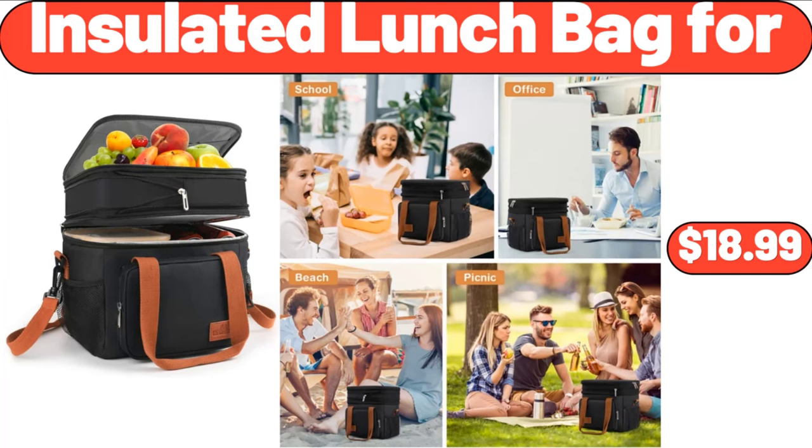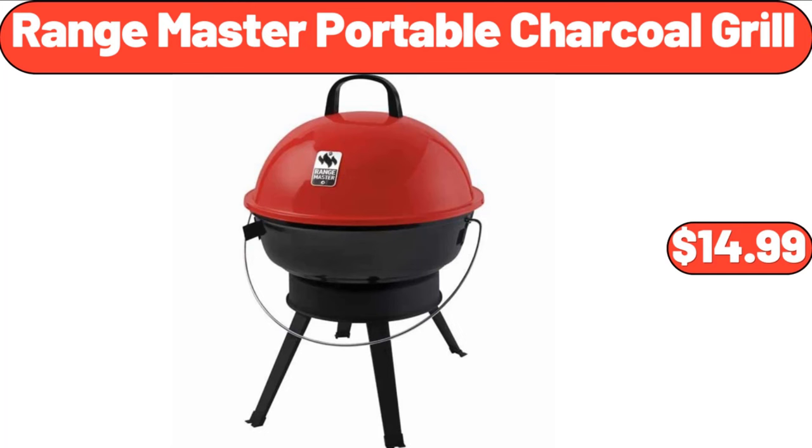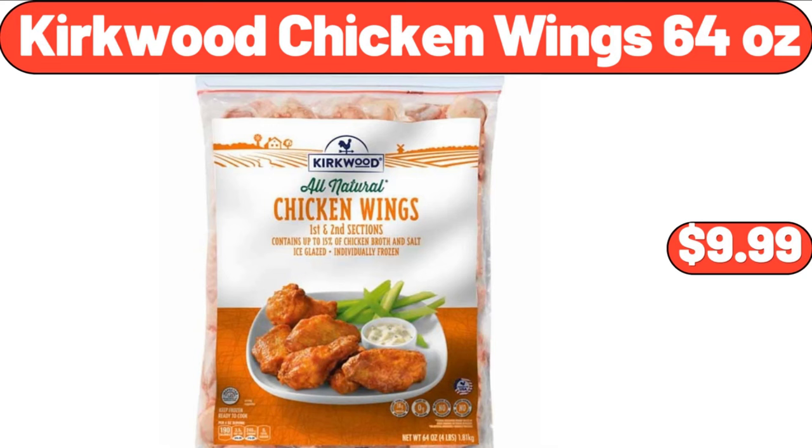Insulated Lunch Bag 4, $18.99. Rangemaster Portable Charcoal Grill, $14.99. Kirkwood Chicken Wings, 64 Ounces, $9.99.